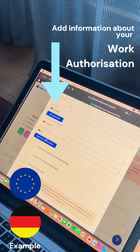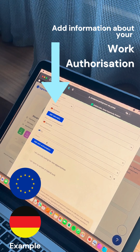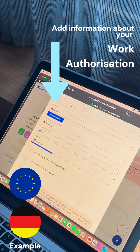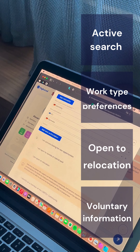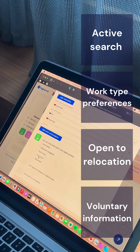Now moving on to the cool new features we've added in the platform. The first thing you can do is add information concerning your work authorization. For example, in my case, I am an EU citizen, so I have EU or German authorization to work here. In the second part you can add if you're actively looking for new opportunities, if you prefer to work remotely or do hybrid work.